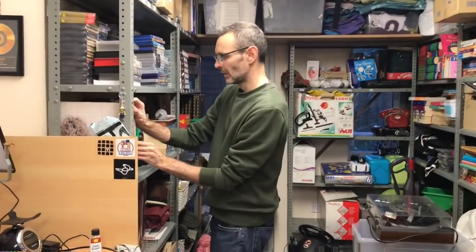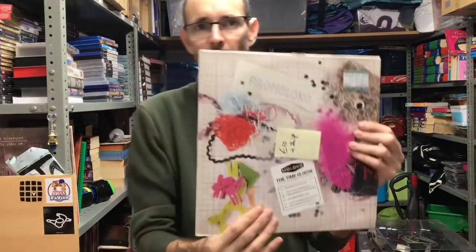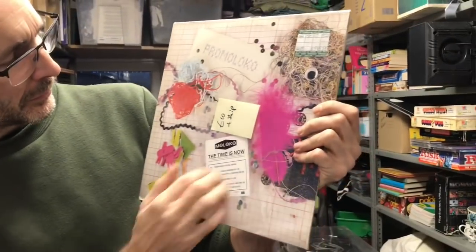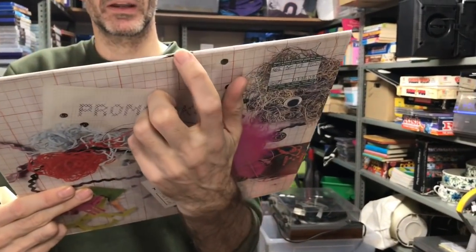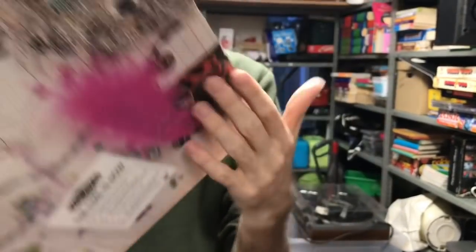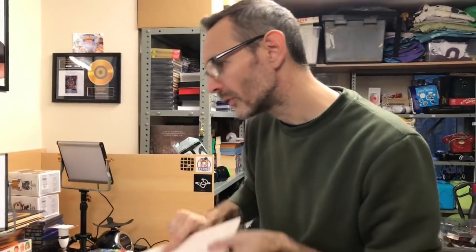More vinyl — this is the Maloco promo double 12-inch. It wasn't in the best of condition — it's got a rip here and there's damage to the sleeve — so I let that go for £10.